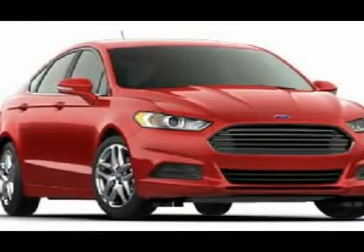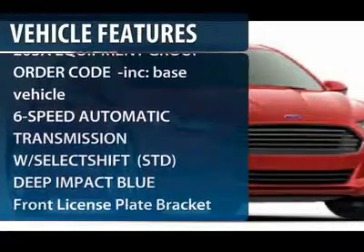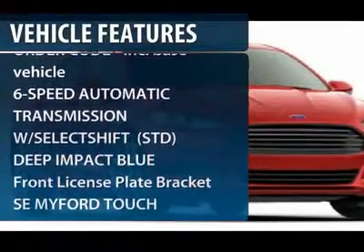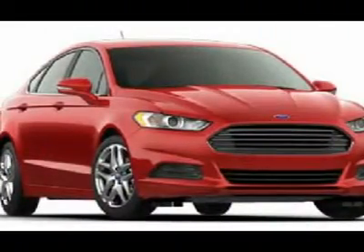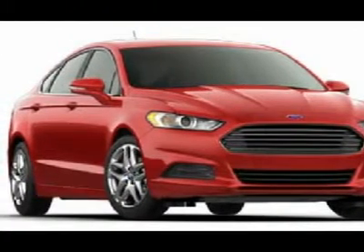Here are some of this vehicle's great options: anti-lock braking system, steering wheel audio controls, air conditioning, power steering, adjustable steering wheel, cruise control, aluminum wheels, keyless entry, floor mats, and four-wheel disc brakes.